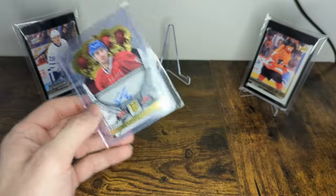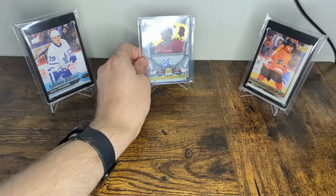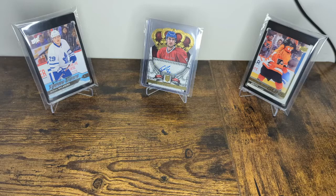This one is numbered 470 out of 499. So probably my favorite Patterson card just because of the design of it. And that's going to be the one I'm showing off today, hopefully without such a large amount of glare on it from my light here.